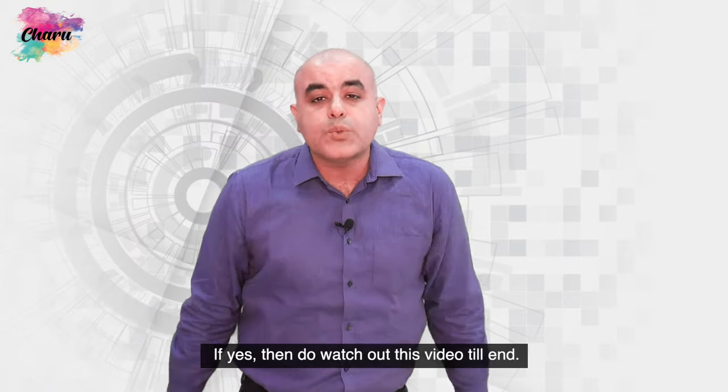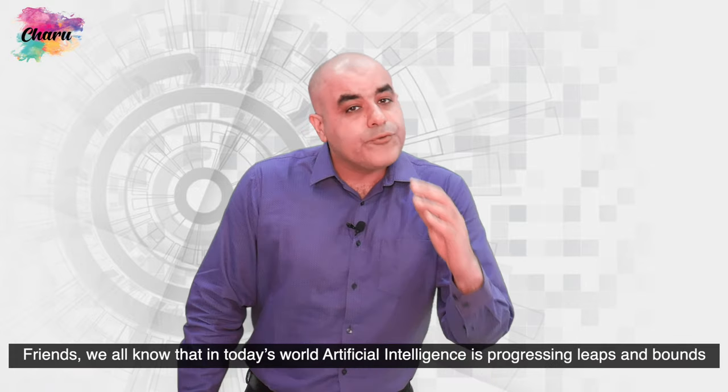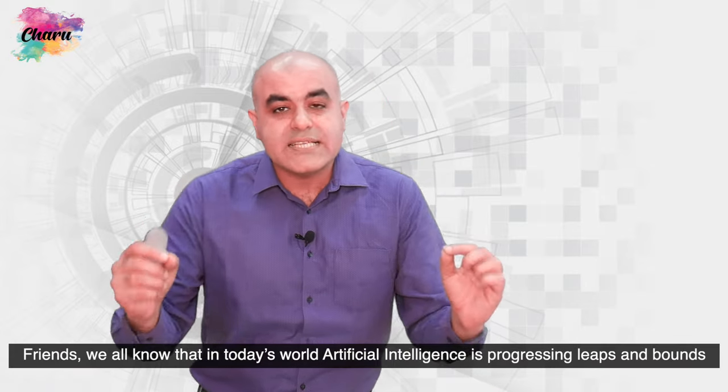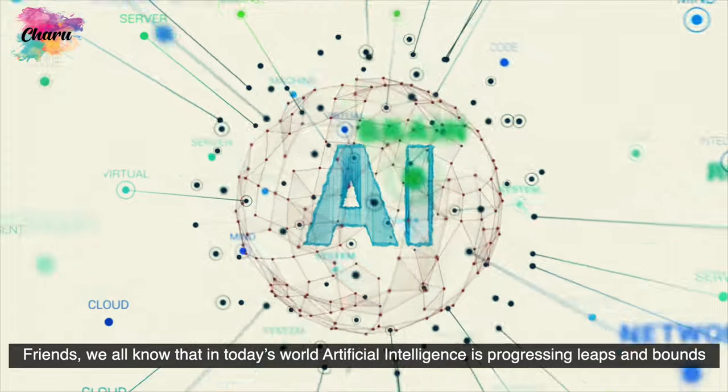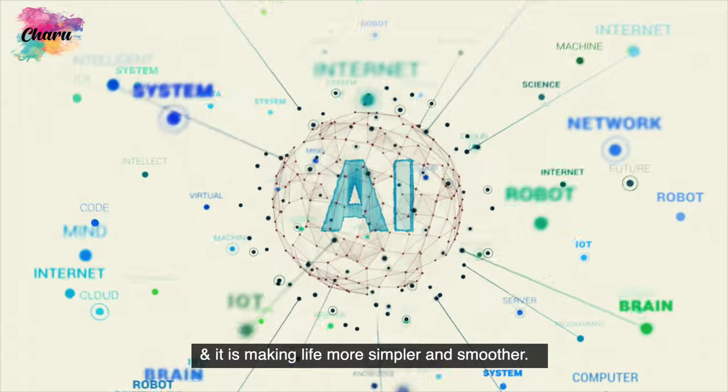If yes, then do watch out this video till the end. Hello, this is Tushar from Charu Creation Pvt Ltd, a fashion fabric company at Nehru Place, New Delhi. Friends, we all know that in today's world, artificial intelligence is progressing leaps and bounds and it is making life more simpler and smoother.